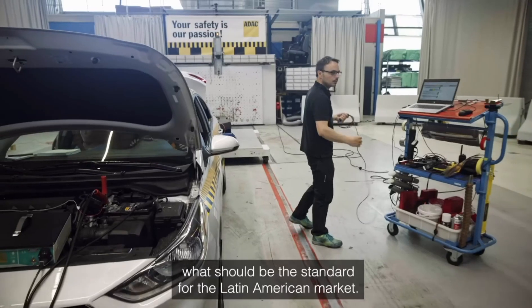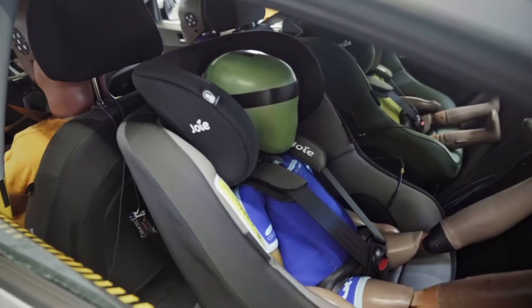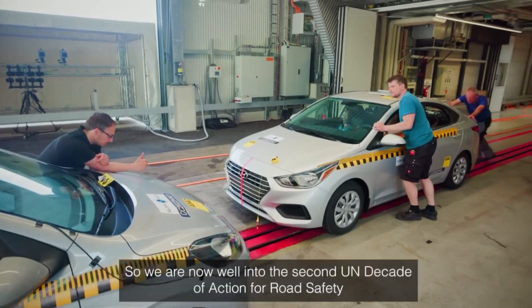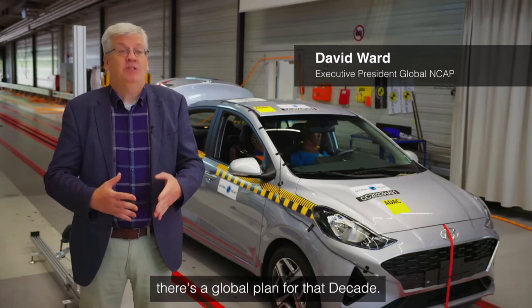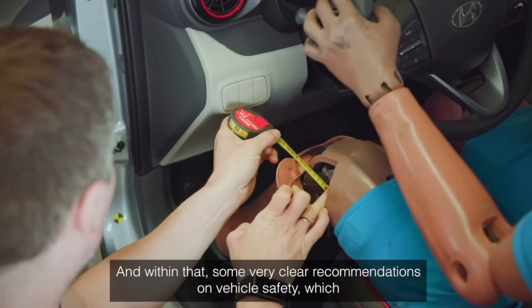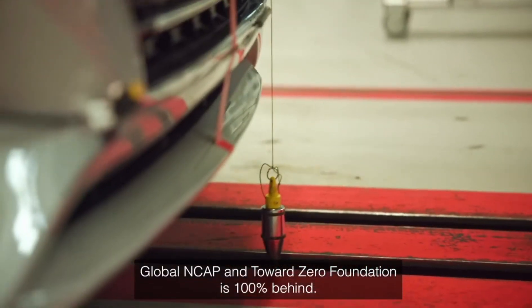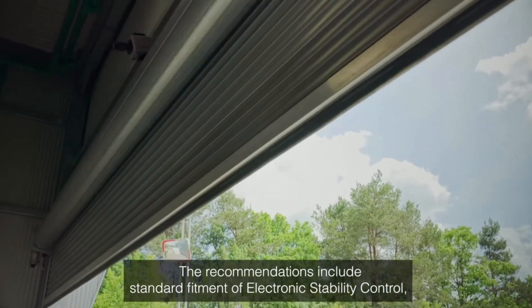According to NCAP testing, results of cars in Latin America are falling below acceptable standards. We are now well into the second UN Decade of Action for Road Safety. There is a global plan for that decade with very clear recommendations on vehicle safety, which Global NCAP's Towards Zero Foundation fully supports.